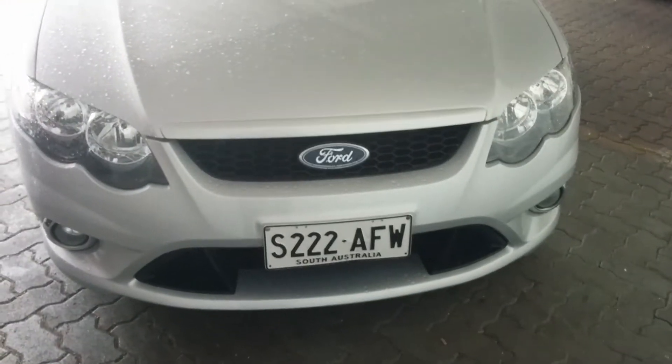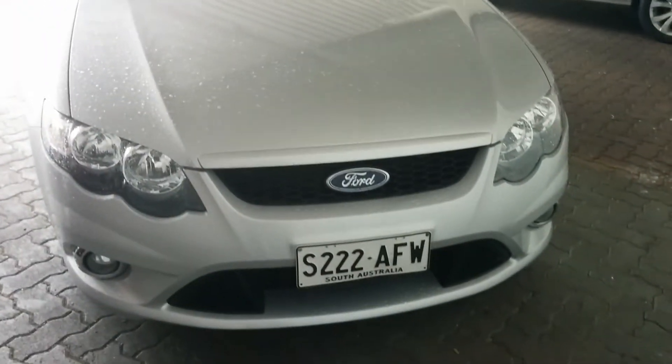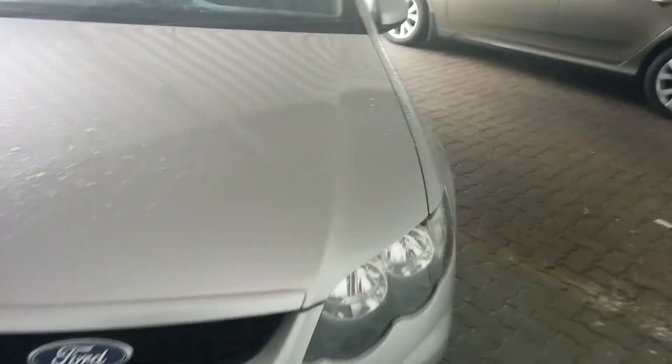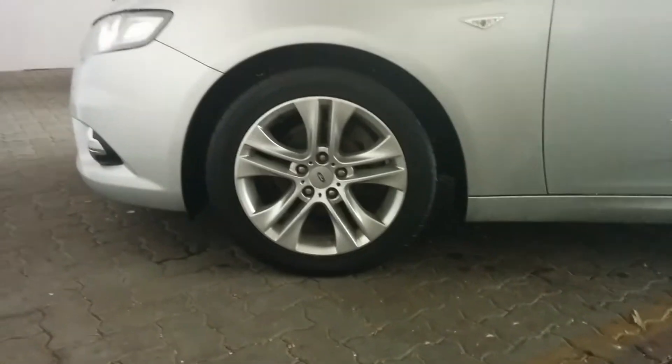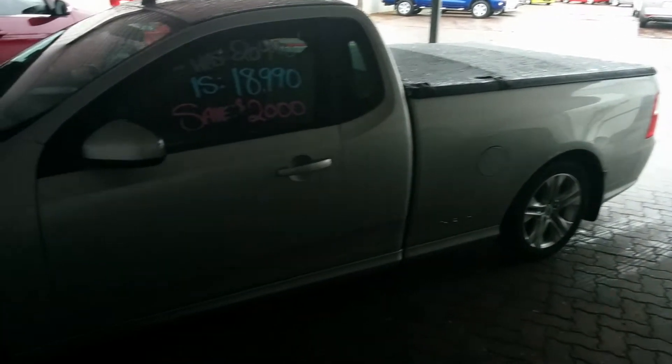Starting here at the front, you can see — as would have been the case with the one that you previously owned a few years ago — a very sporty and powerful look from the front there with the sports kit that is on these utes. This one is sitting on its alloy wheels, those are 16s, and they really do finish the ute off absolutely superbly.